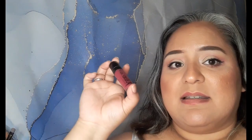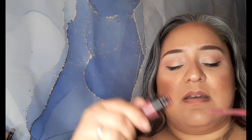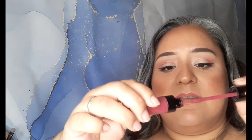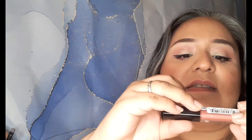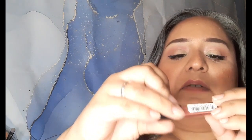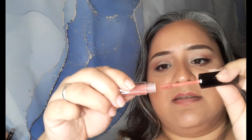Next one is this Wet n' Wild Liquid Catsuit Megalast Matte Liquid Lipstick in the shade Berry Recognize. The only reason I gave up on it was I broke the applicator, and I guess I was almost running out because I can't even take it out of the tube anymore. So I'm done with it. Next one is this Smashbox Always On Liquid Lipstick in the shade Driver's Seat, I believe. This one dried up pretty much — it's completely finished, dried out. Love the color, absolutely love the color, would buy it again for sure.